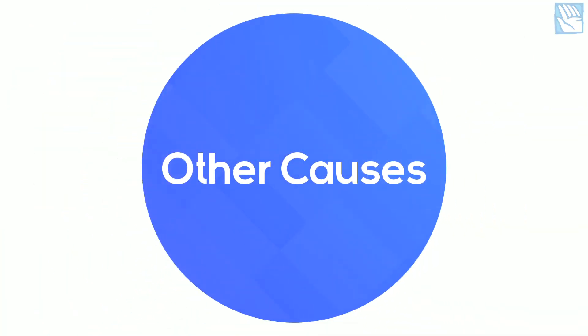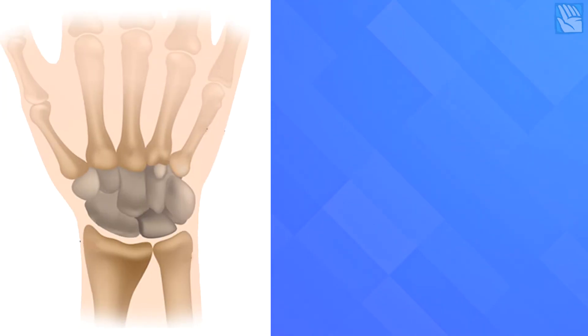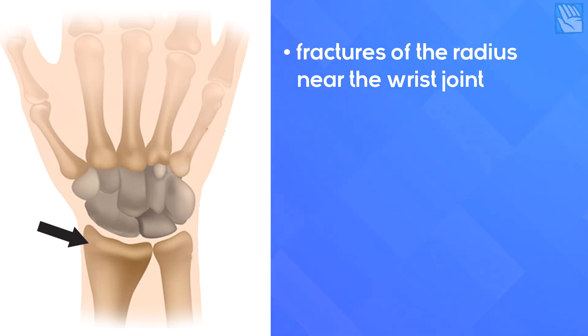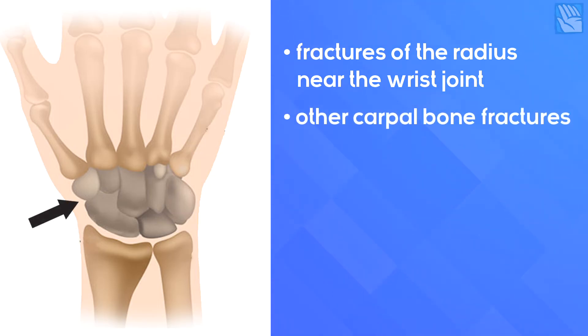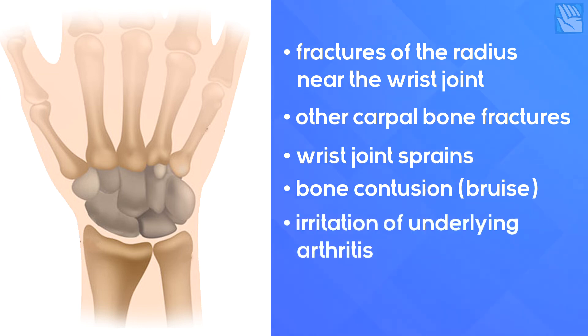What else might be causing these symptoms? Pain around the thumb and wrist area is very common after a fall, but most often it is not because of a scaphoid fracture. Other causes of pain include fractures of the radius near the wrist joint, other carpal bone fractures, wrist joint sprains, bone contusions or bruising, irritation of underlying arthritis — especially at the base of the thumb — and nerve irritation.